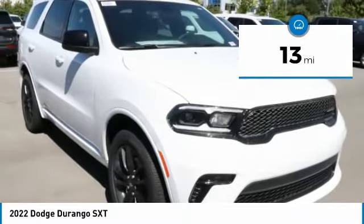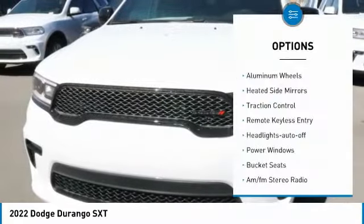This vehicle has less than 100 miles. Here are some of this vehicle's great options: aluminum wheels.